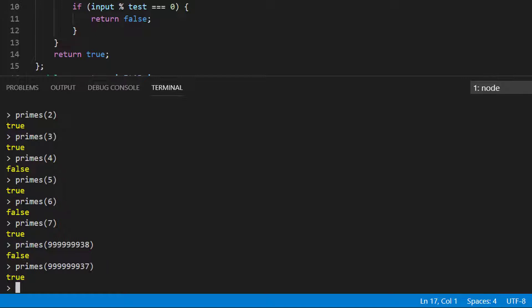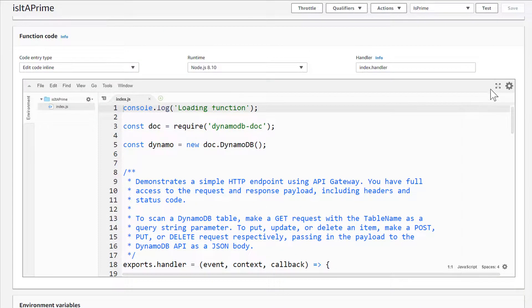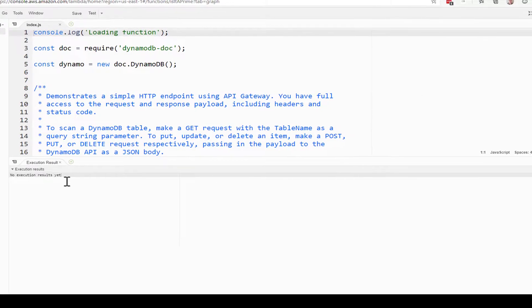Now we've got a method where we're reasonably certain it works. Let's implement it as an AWS Lambda function. This is our AWS Lambda setup. We have an API gateway that allows us to access it over the web, the Lambda function itself, logging, and we're going to use DynamoDB for a simple cache. Some of those prime numbers took a long time to compute, and we want to speed that up by caching them in the database. Let's take a look at the code as it's implemented.